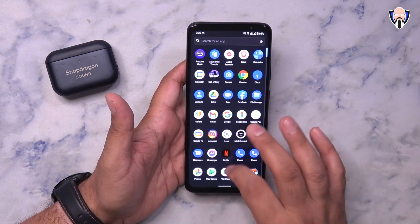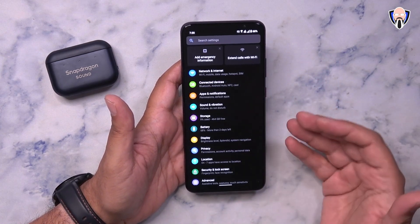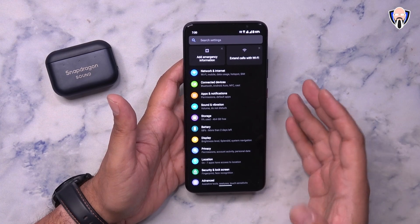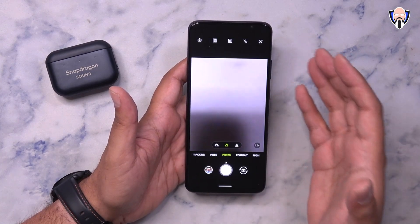As you'll notice, the experience here is very much a stock Android experience. This will make it easy to get updates and security patch updates pushed out to this device. Not a lot of customization needs to be done, so hopefully updates will be as fast as we get them on Pixel devices. One of the other things we obviously want to talk about is the camera experience.